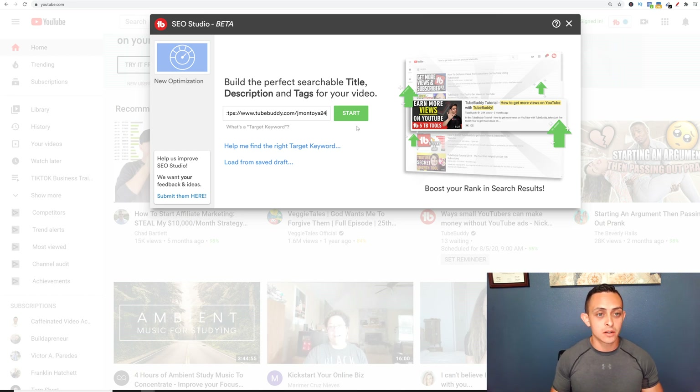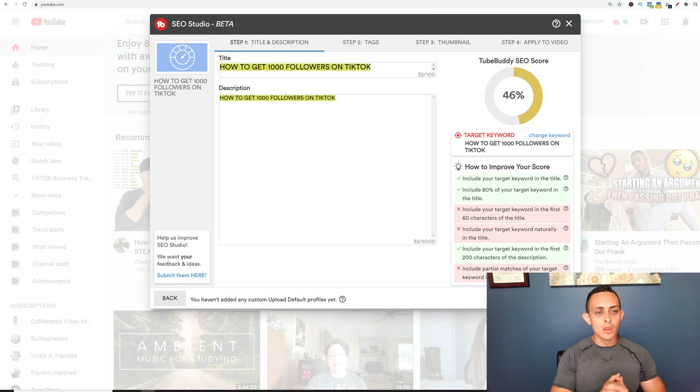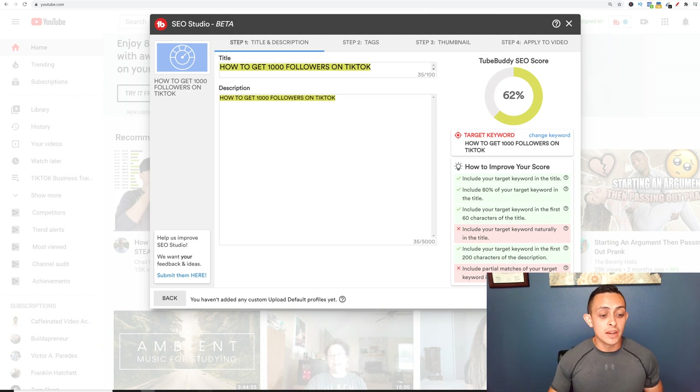With SEO Studio, you can go ahead and make sure that you have a fully optimized video. Let's say we enter our keyword here — 'how to get 1000 followers on TikTok.' It's going to give you some SEO data that you want to optimize. You obviously want to optimize the title, the description, and the tags. If you can optimize these things, it's really easy to get that video ranked on YouTube, and then you're going to get more views, more subscribers, and YouTube is going to show your videos to more people.